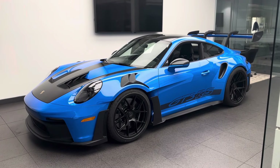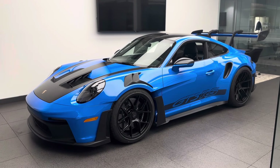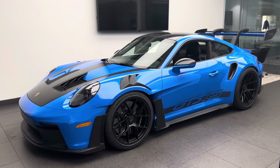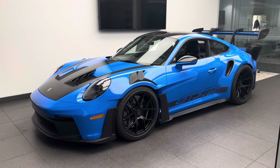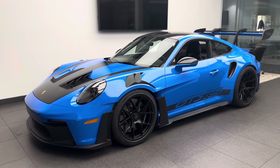Hello everybody, thank you so much for watching. My name is Alexander, I'm a Porsche certified sales professional at Porsche West Palm Beach. Thanks so much for watching my YouTube walkaround videos. In today's walkaround video I want to present you this brand new 2024 Porsche 911 GT3 RS. This Porsche just arrived at our dealership.